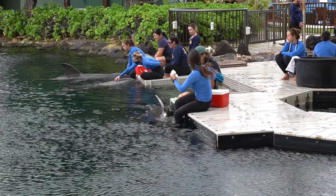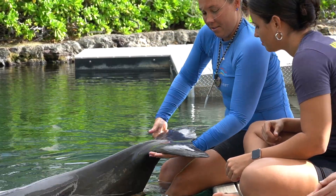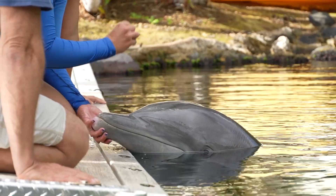This training encompassed so many attributes. First and foremost, responders got to interact with the family of dolphins at Dolphin Quest and learn normal anatomy and get some vitals from an animal that's not sick or stranded. And that was a really unique opportunity.